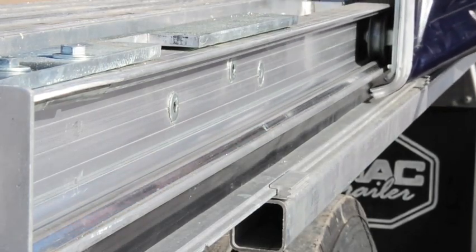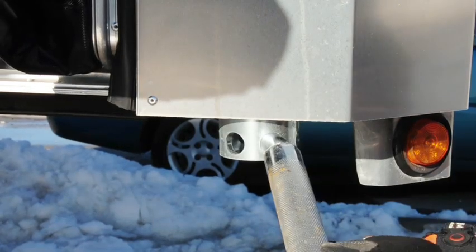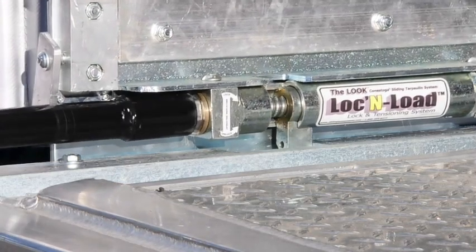The Look sliding system offers a lifetime warranty on its steel wheels. To close the system, simply reverse the process. Lock the front car frame to the front bulkhead and tension the system to the rear, utilizing the lock and load lock and tensioning system.